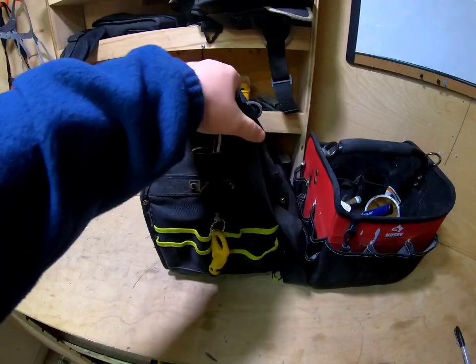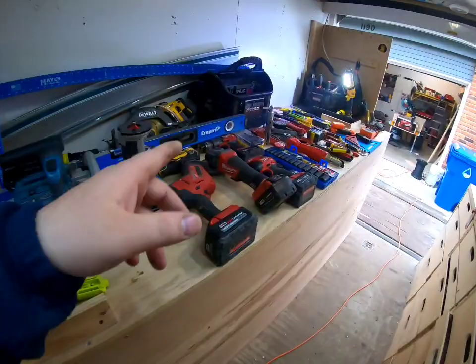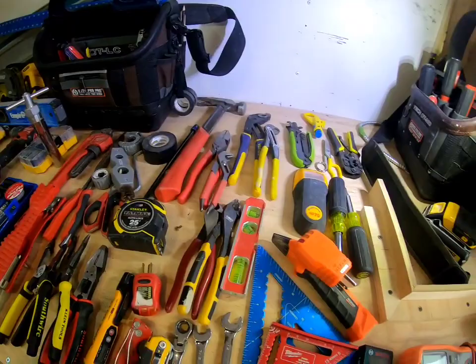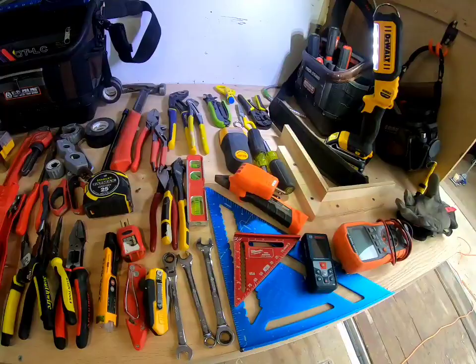These are super cheap and simple — you don't need to spend a couple hundred bucks on a Veto bag. But Veto bags are pretty much the best bag money can buy — that's another discussion — they held up very well and I'd highly recommend them too. So you can see I have a couple other ones over here.